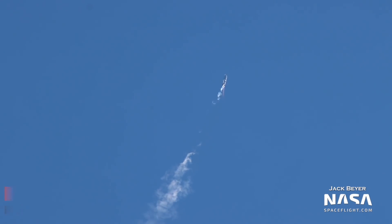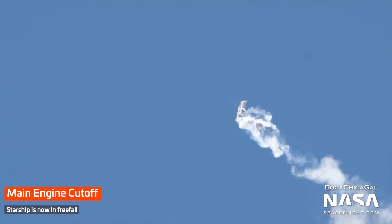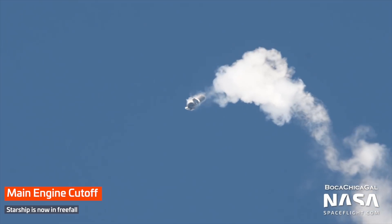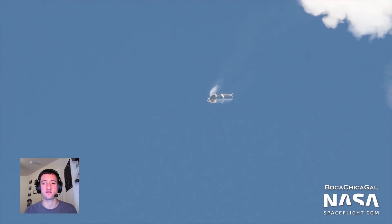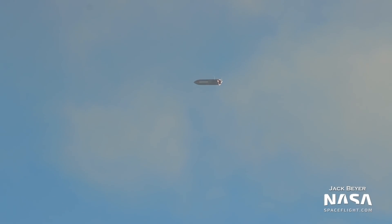The third and final engine continued firing until the vehicle reached its targeted altitude of 12 and a half kilometers. SN8 then began to fall back towards the landing site. This was the big test for the first full-scale Starship prototype — would the unique aerodynamic surfaces successfully control the large vehicle during descent? And they did. The vehicle remained completely stable during the entire descent, using the drag from its horizontal orientation to slow down.